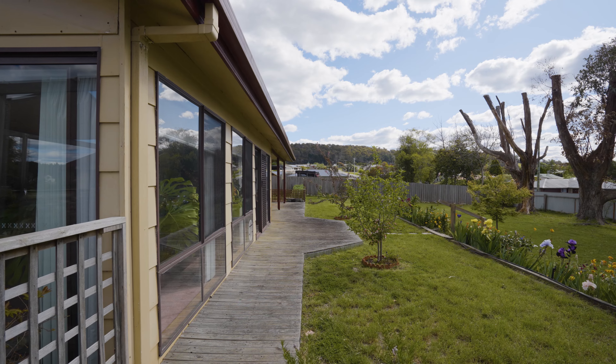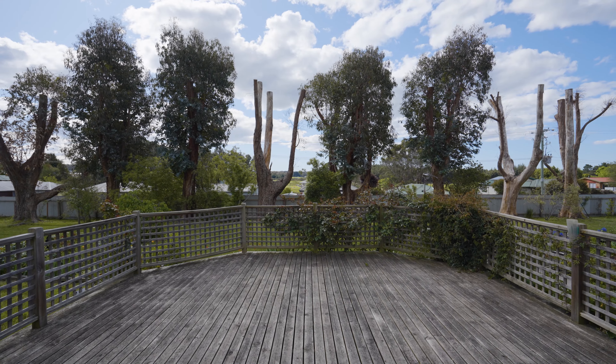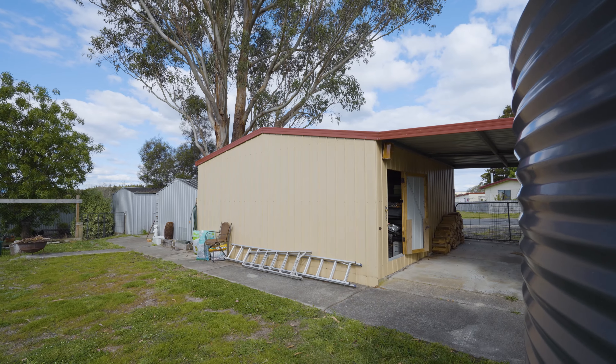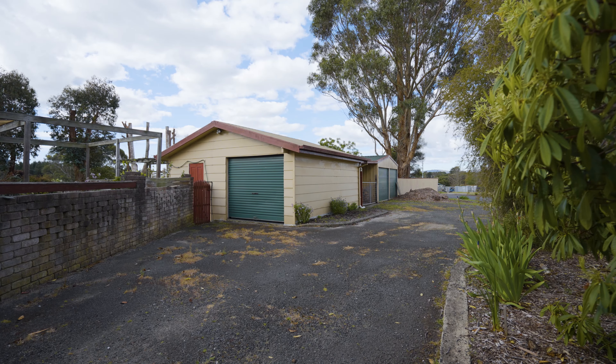Outdoor living is a dream at this property with the living areas flowing out to a generous deck. It's the ideal place to entertain family and friends and watch the kids play in the stunning gardens. The property also features a separate studio perfect for your home office, gym or teenager's retreat.